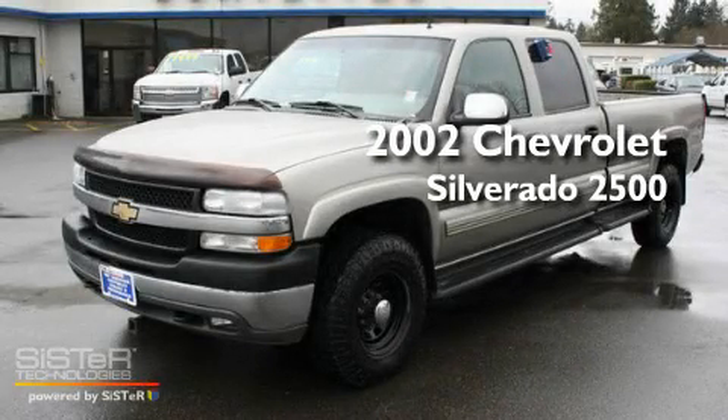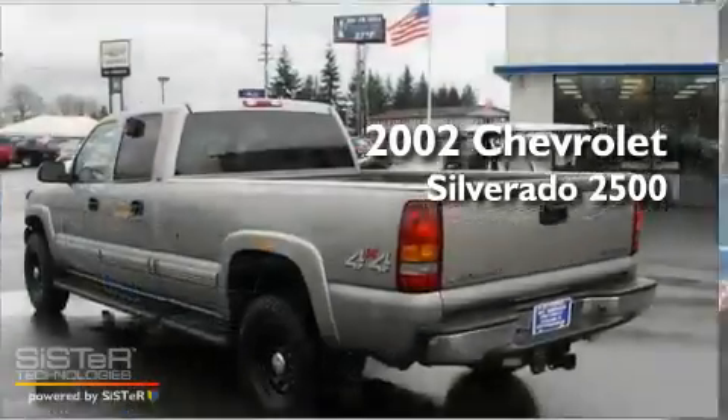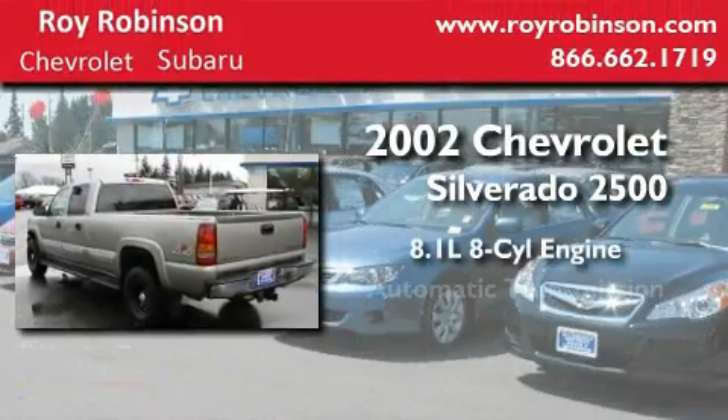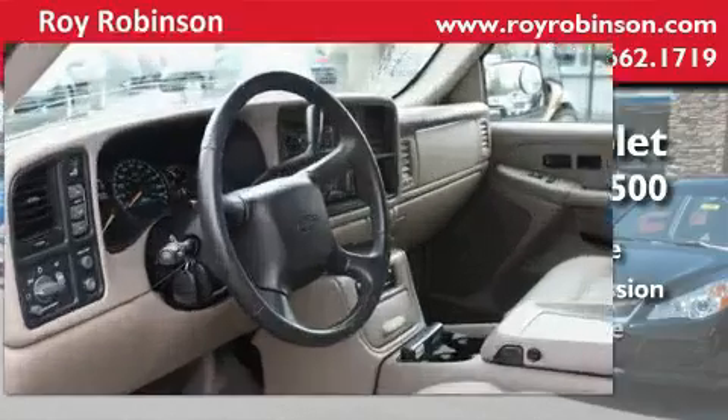This is a 2002 Chevrolet Silverado 2500. It has an 8.1 liter 8-cylinder engine, an automatic transmission, and 4-wheel drive.